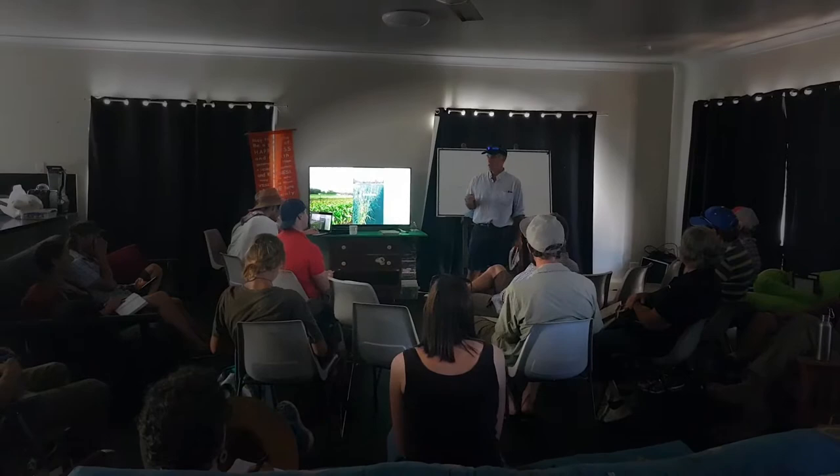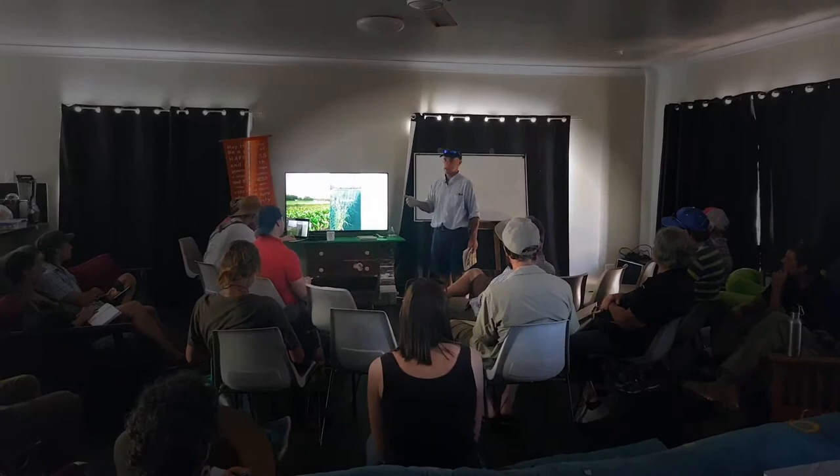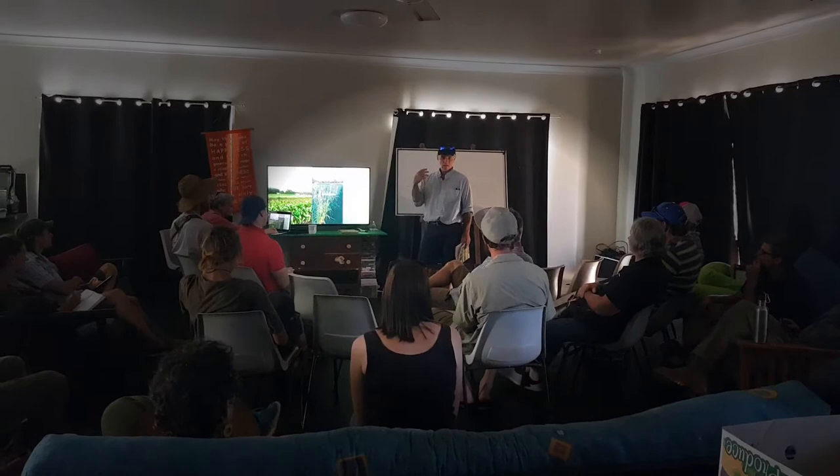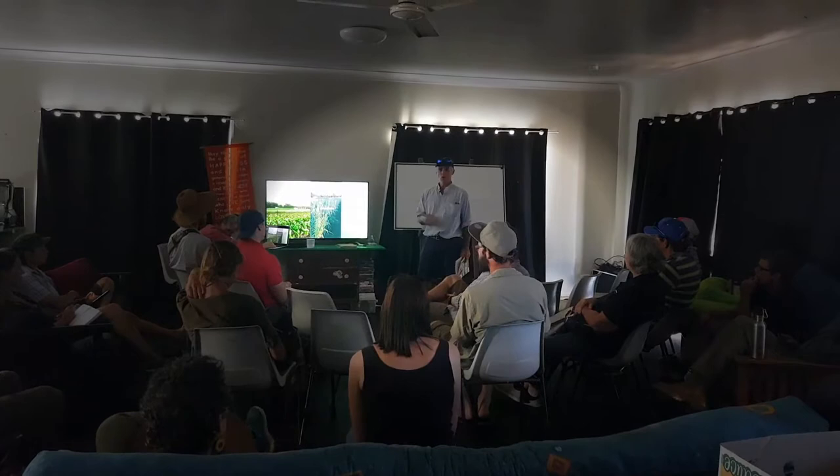We grow garlic, turmeric, potatoes, corn, onions, leeks — a multitude of different things. But we're trying to get away from what we've done in the past: plowing, disking, scarifying, rotary hoeing — all of these are the greatest destroyers of soil structure.